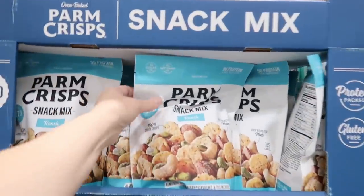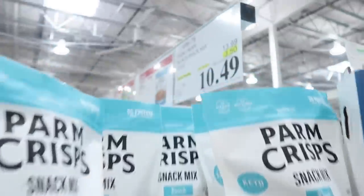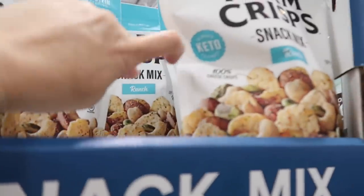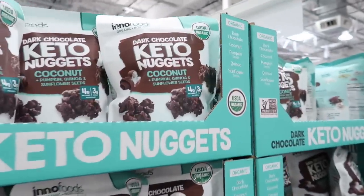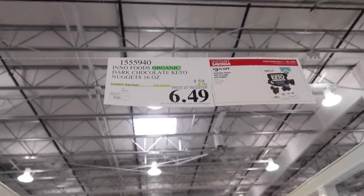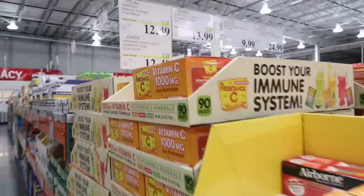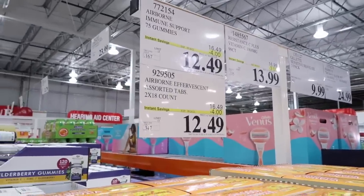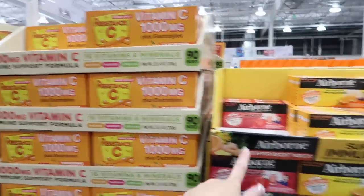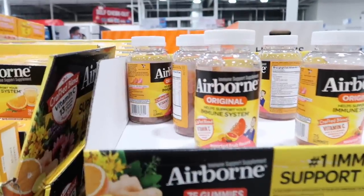The dark chocolate keto nuggets with coconut, pumpkin, quinoa, and sunflower seeds are normally $9.59 — $3.10 off for $6.49. If you like Airborne, it's on sale: normally $16.49, you get $4 off for $12.49. The vitamin C is on sale for $13.99 instead of $16.99 — both Airbornes are on sale to help with your immune system. D3 is good to have and is on sale for $8.99, normally $13.99.